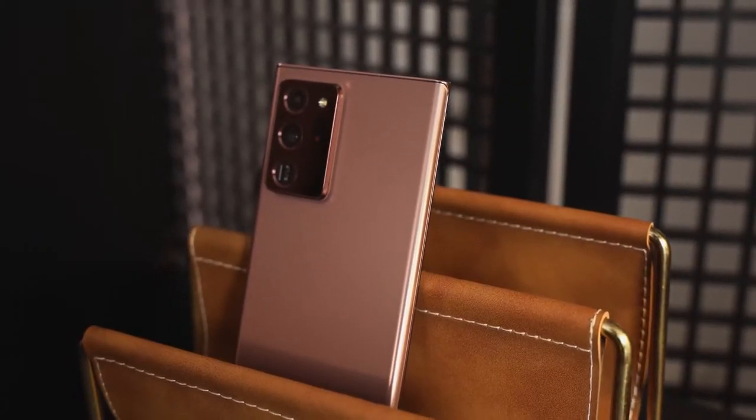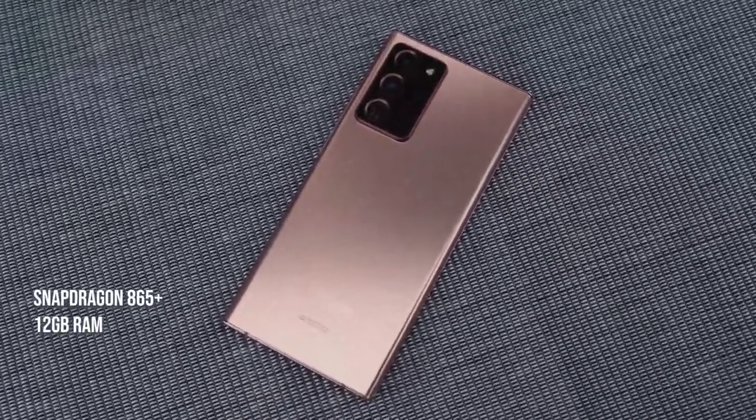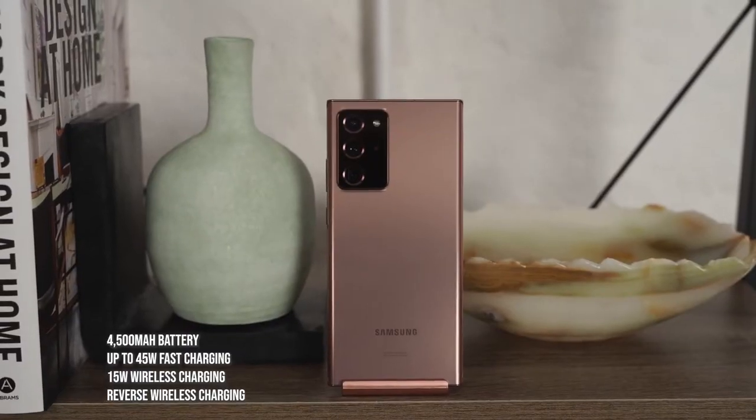We know the Note 20 Ultra packs a ton of features: the Snapdragon 865 Plus processor — the best Android processor on the land — 12 gigabytes of RAM, storage of 128 or 512 gigabytes, and of course a terabyte with microSD expansion. This is also coupled to a 4500 milliamp battery, but it's not those features I want to focus on.